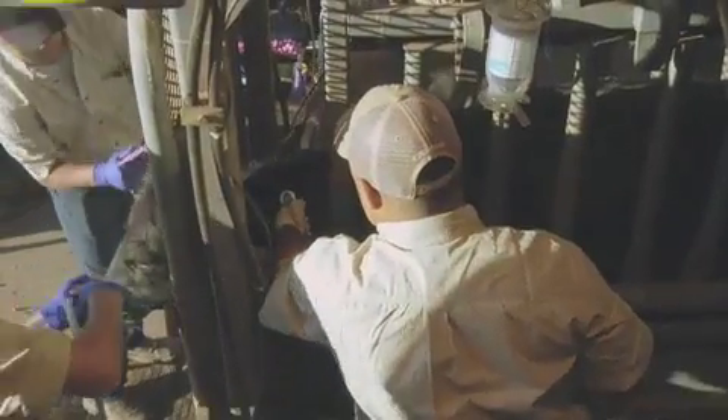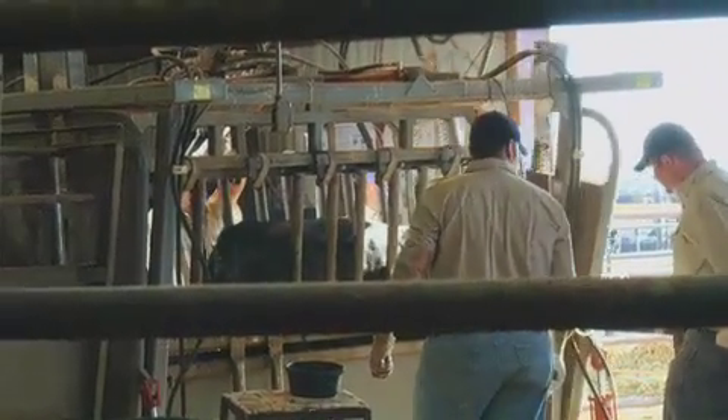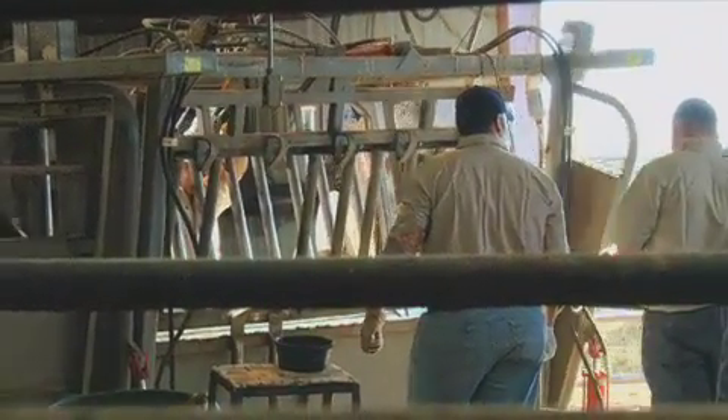If you're practicing the good stockmanship techniques we talked about, the cattle should step into the squeeze chute pretty easily — and that's the goal. You don't want them coming in at full speed so they hurt themselves or you. If you've covered the sides of the squeeze chute, they should not be balking much either — they'll want to head towards the light in front of them.